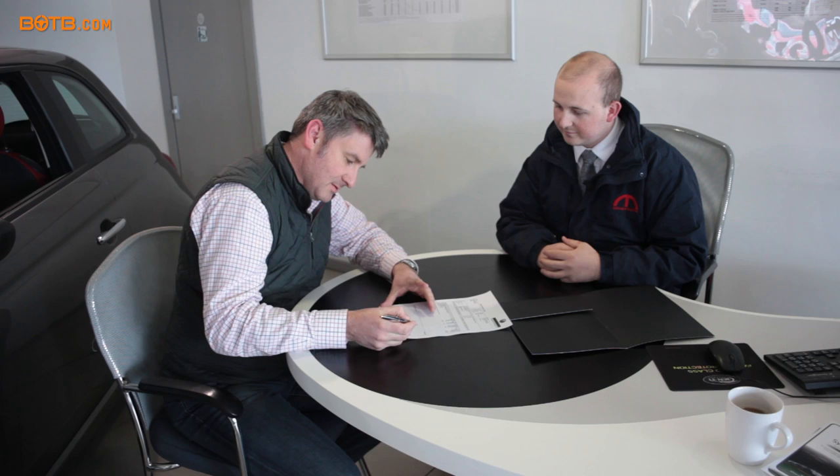Okay Richard, welcome to Mangalesti today to pick up your shiny new WRX STi. All I need from you is just a quick signature just on the bottom there please and we're ready to go. Thank you very much, that's perfect, thank you.